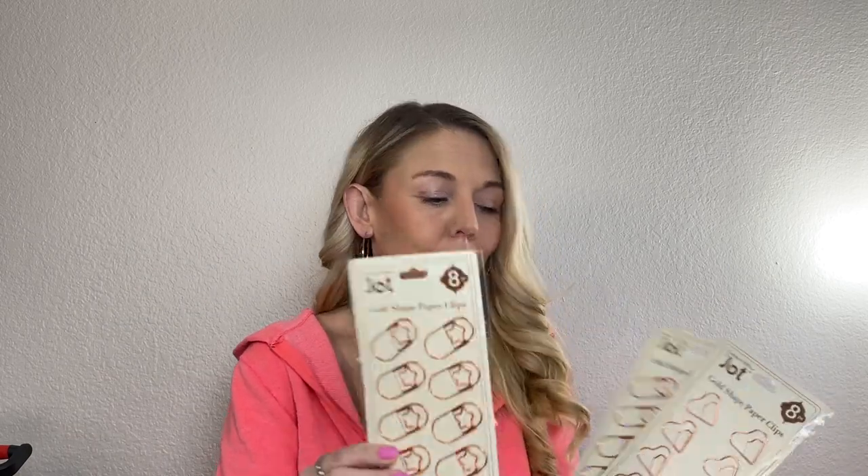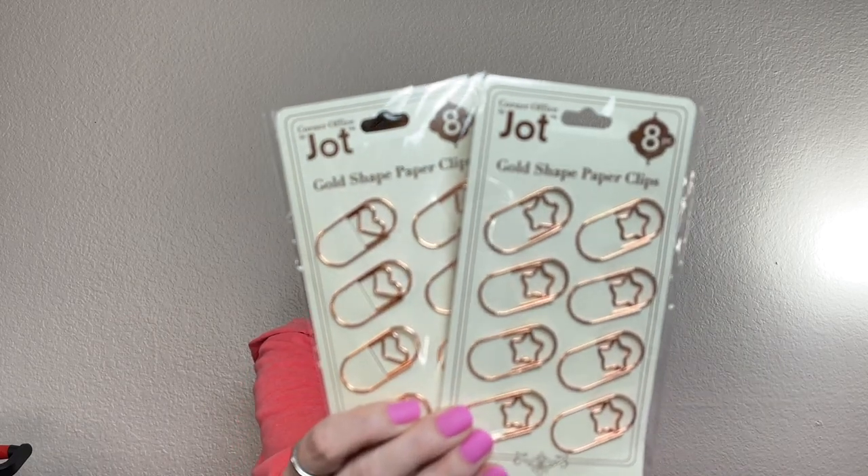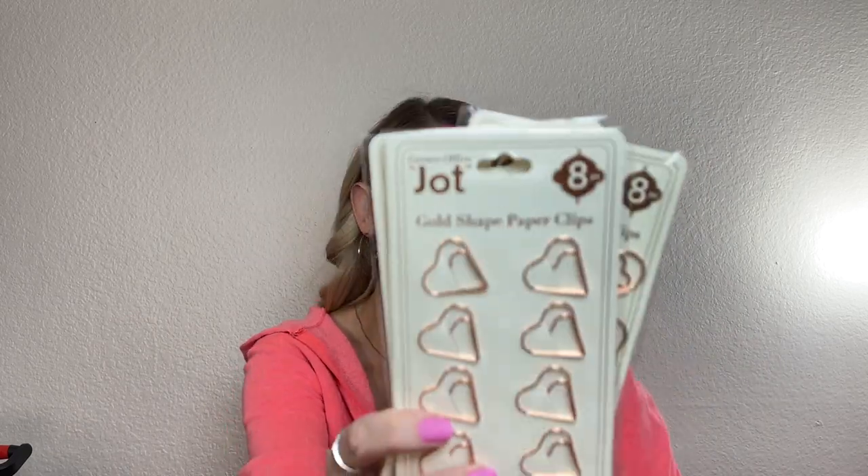Speaking of embellishments, these are the items that are going to be great to put in there and they are brand new and so adorable. So Jot came out with these gold paperclips — look how cute they are. This one has little stars added in it. Then you have the ones with a heart right there, same as that. And then you have just this solid heart shape. Isn't that cute? So these would be great to keep in there.